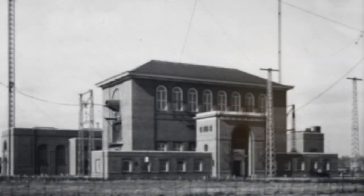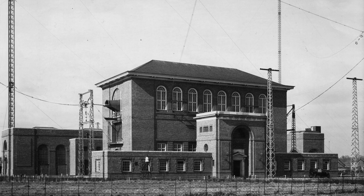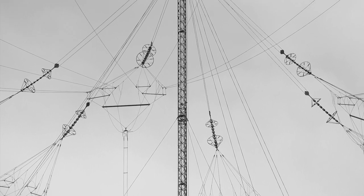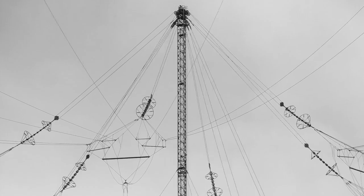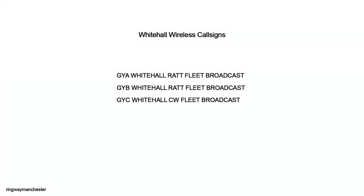It also ran the submarine broadcast, keying the remote transmitters at Rugby and Criggion, which were both GPO civilian transmitter stations. Remote naval transmitter and receiver stations many miles from London sent and received Whitehall Wireless traffic around the world. Signals from ships deployed around the world were received on CW ship-to-shore frequencies in places like Malta, Mauritius, Ceylon, Singapore, and Hong Kong, plus a whole host of other allied radio stations, and these signals were passed back to Whitehall Wireless over 100-word-per-minute RATT fixed service links.